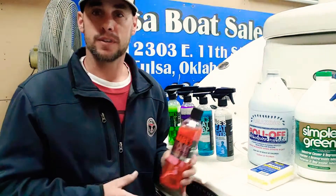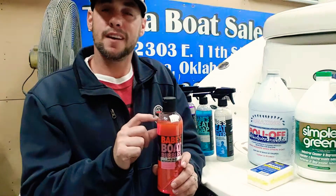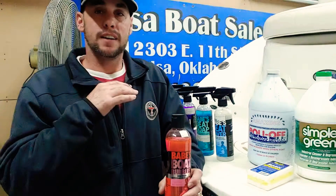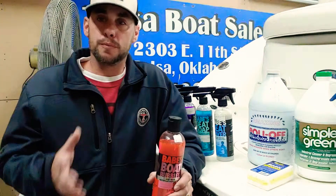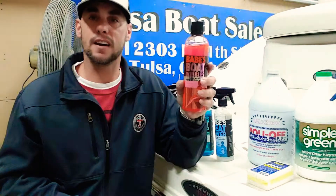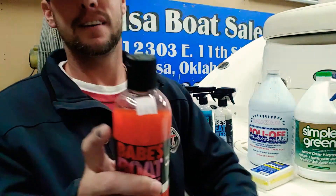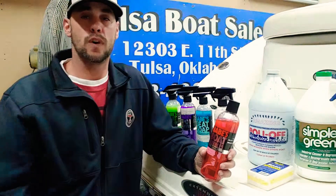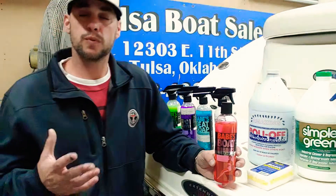Number one being Babe's Boat Bubbles. This is great because just an ounce of this makes a gallon, and a gallon should wash most boats from 15 to 30 feet with a good brush. We sell this under 10 bucks — seven dollars and ninety cents. You get 10 to 15 washes out of that. It's 100% biodegradable, it's not gonna mess up your boat, and it smells good — some kind of bubblegum fragrance.